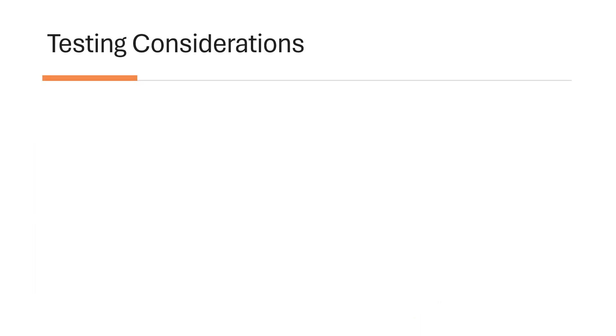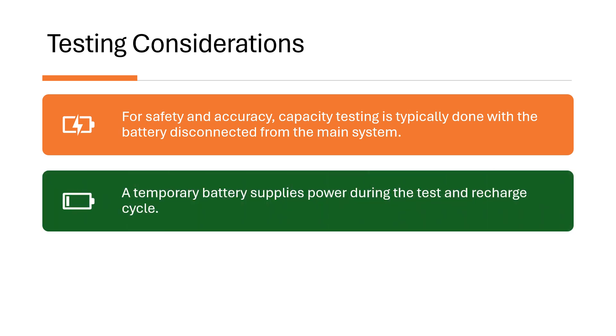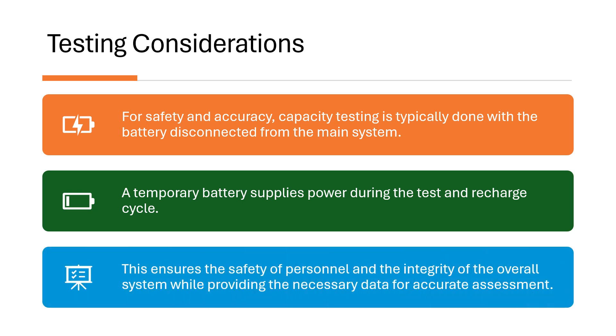Testing considerations: for safety and accuracy, capacity testing is typically done with the battery disconnected from the main system. A temporary battery supplies power during the test and recharge cycle. This ensures the safety of personnel and the integrity of the overall system while providing the necessary data for accurate assessment.